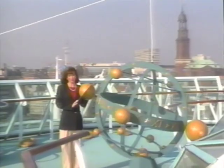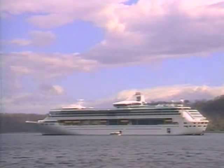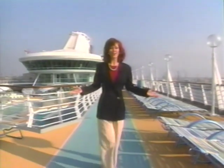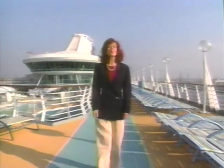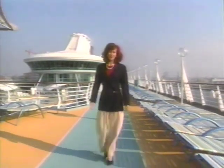Welcome aboard Royal Caribbean's newest vessel, the Splendor of the Seas. We're here in Hamburg, Germany, where our first guests are beginning to board this beautiful ship. She's more than twice the size of any other Royal Caribbean ship ever to sail in Europe, one of the largest ever to sail the continent. She's also among the fastest in the world, which means more ports and more time ashore.